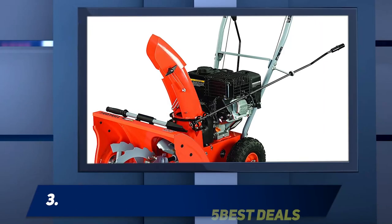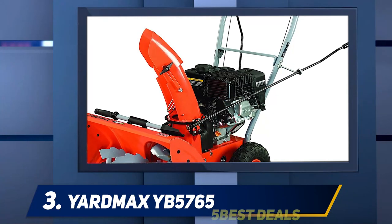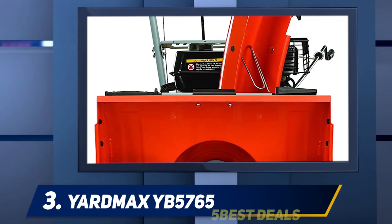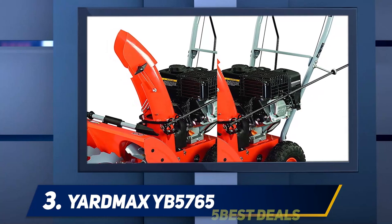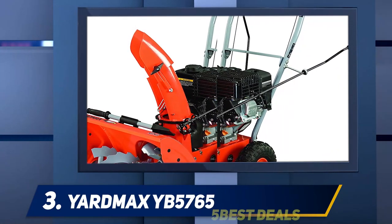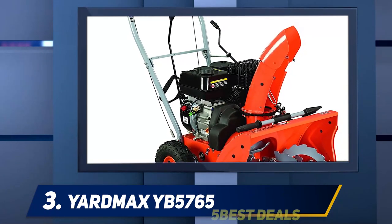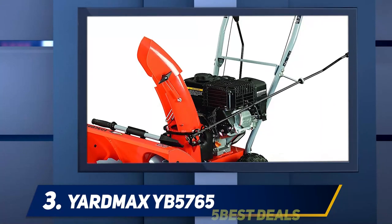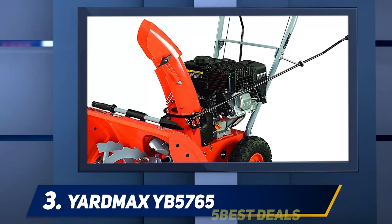At number three, the Yard Max YB5765. If you are looking for a premium snow blowing experience, this two-stage snowblower is the perfect option. It has all the most comfortable and convenient features of standard two-stage snowblowers and more. With an intake height of 21 inches, it can handle banks up to two feet tall, and its extra-wide 26-inch clearing width is great for larger pathways and driveways.